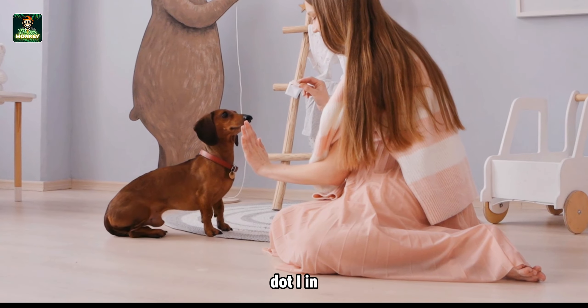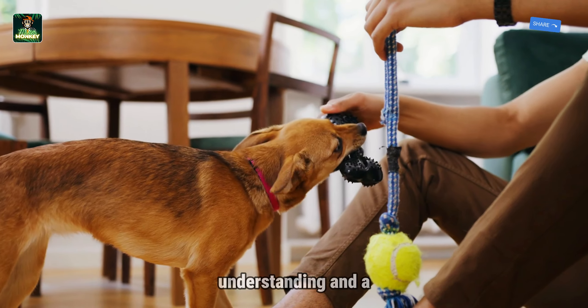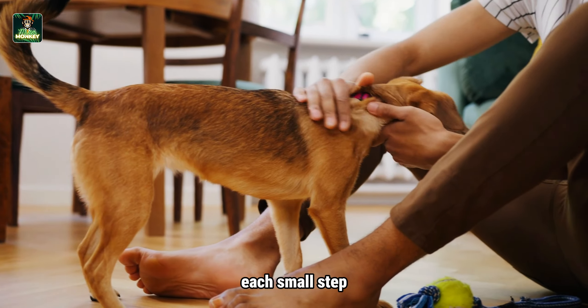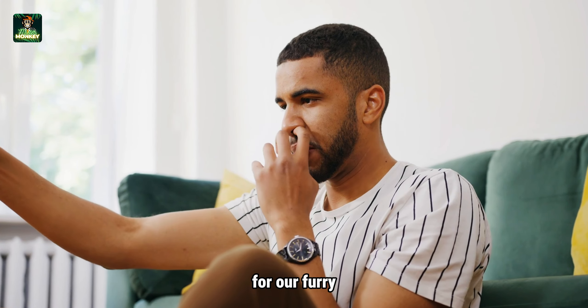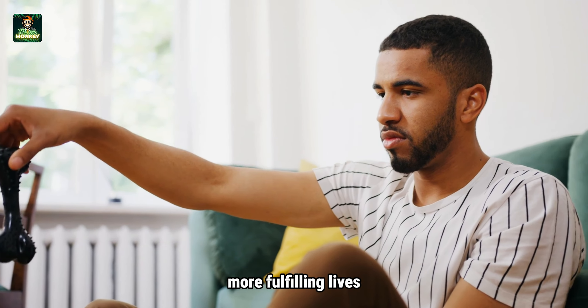These professionals can provide personalized training plans and invaluable guidance to help you better understand your dog's behavior and tailor your approach accordingly. In conclusion, training a fearful dog is a journey that requires patience, understanding, and a consistent positive approach. While progress may be gradual, each small step forward is a victory worth celebrating. By creating a safe and supportive environment for our furry friends, we can help them overcome their fears and lead happier, more fulfilling lives.